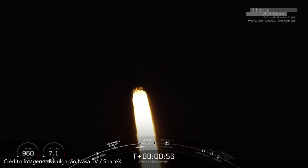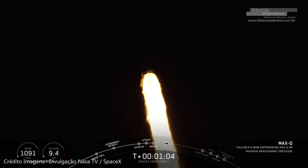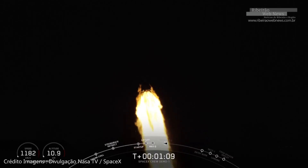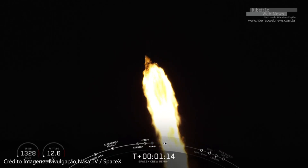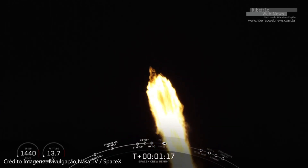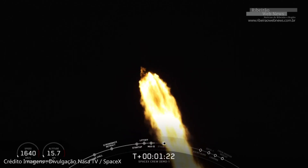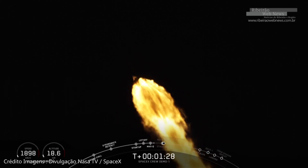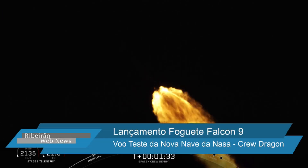For those of you just joining us, you are watching a live view of the Falcon 9 rocket as it ascends through the atmosphere carrying the SpaceX Dragon 2 capsule to orbit. The vehicle just passed through Max-Q, which is the point of maximum aerodynamic pressure on the vehicle. As you can hear in the background, the excitement at SpaceX headquarters is unbelievable. The Falcon 9 actually throttles down its nine Merlin engines to reduce aerodynamic loads on the vehicle, and is now throttling those engines back up.